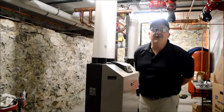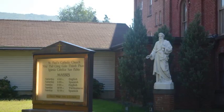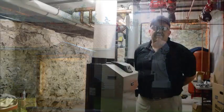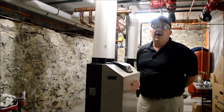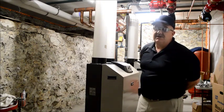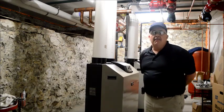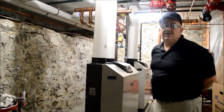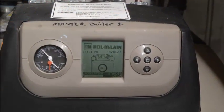Hi, I'm Bill Nietzsche with UGI Heating and Cooling in the Reading Division. We're at St. Paul's Catholic Church in the City of Reading. We took out of service a 1.5 million BTU boiler that served two buildings, and we installed four Weil McLean modulating gas boilers to take its place.